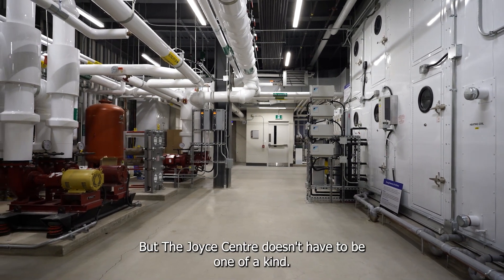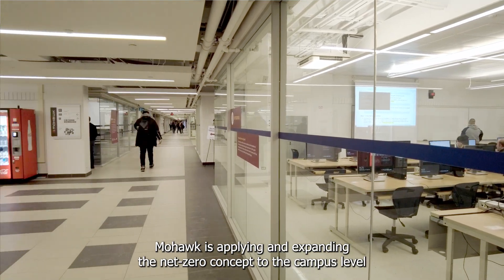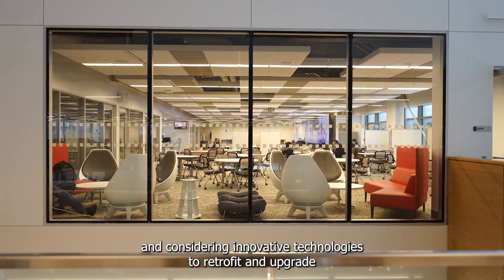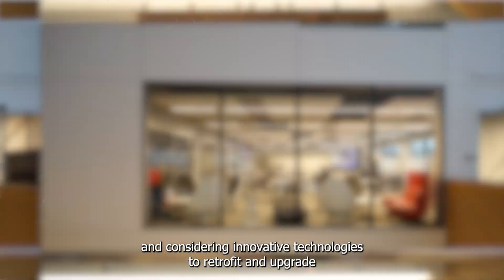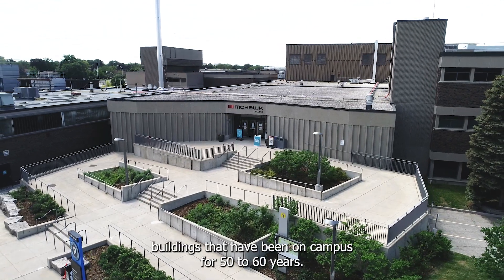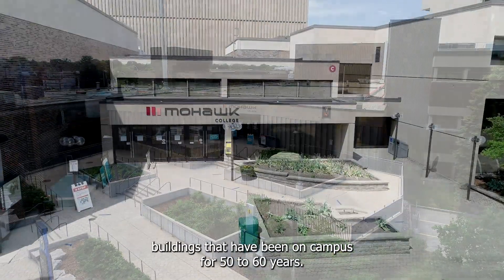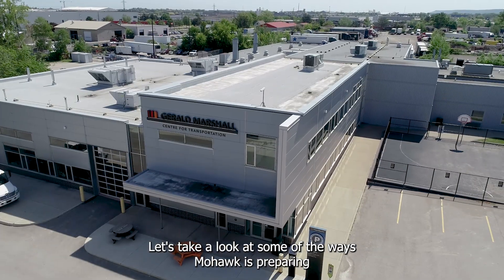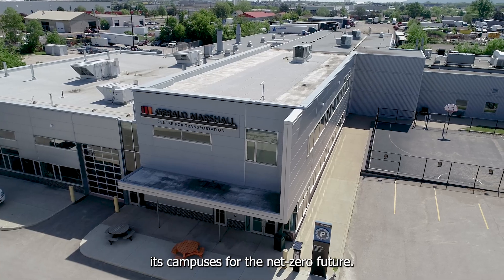But the Joyce Center doesn't have to be one of a kind. Mohawk is applying and expanding the net-zero concept to the campus level and considering innovative technologies to retrofit and upgrade buildings that have been on campus for 50 to 60 years. Let's take a look at some of the ways Mohawk is preparing its campuses for the net-zero future.